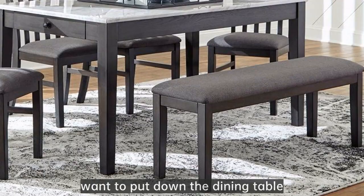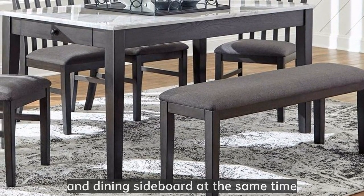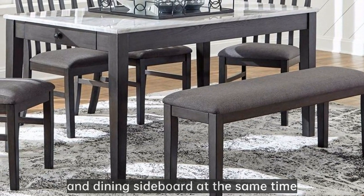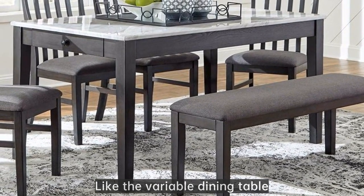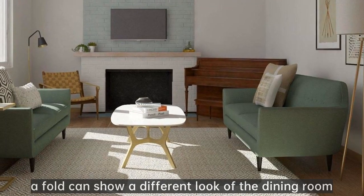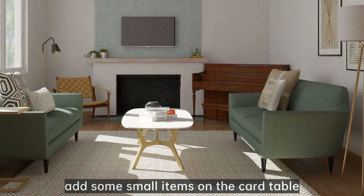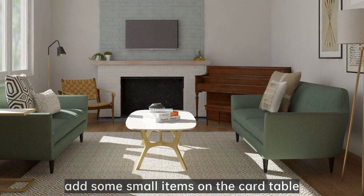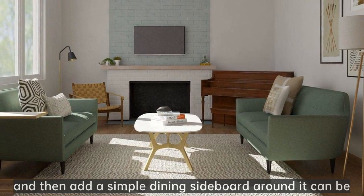Such as a too-small dining room where you want to put down the dining table, dining chairs, and dining sideboard at the same time. Then some furniture can be slightly changed, like a variable dining table — a fold can show a different look of the dining room. Or just design a card table, add some small items on the card table, and then add a simple dining sideboard around it.